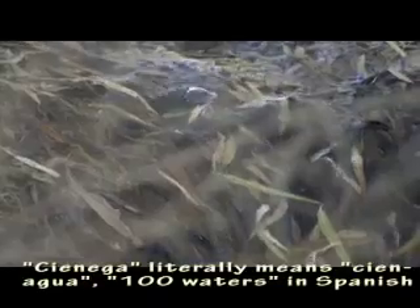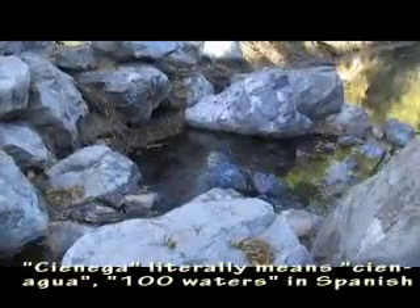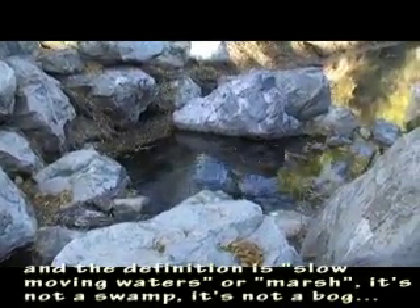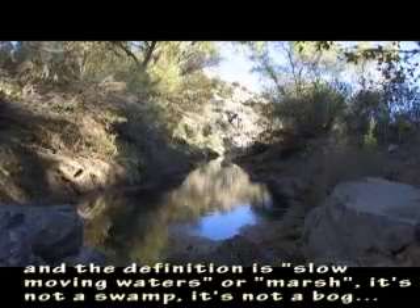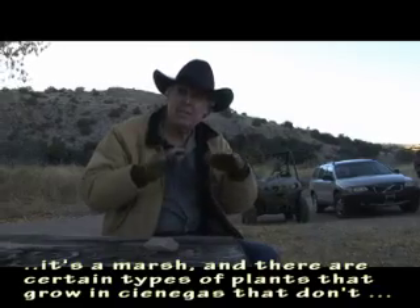Cienega literally means 'Cien Agua' — a hundred waters in Spanish. The definition is slow-moving water or marsh. It's not a swamp, it's not a bog — it's a marsh.